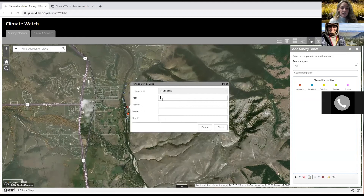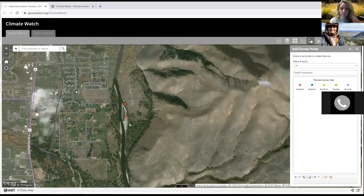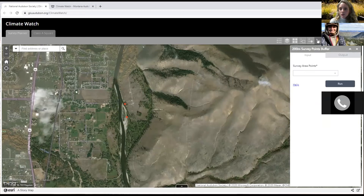Once you click on nuthatch, you can place the survey point on the map and fill out the year, season notes, and site ID. Press close and you can see your predicted survey points. To verify they are 200 meters apart, go to step three, press Planned Survey Sites, select the draw shapes tool, and click and drag to see the buffer. This confirms points are 200 meters apart to avoid double counting.